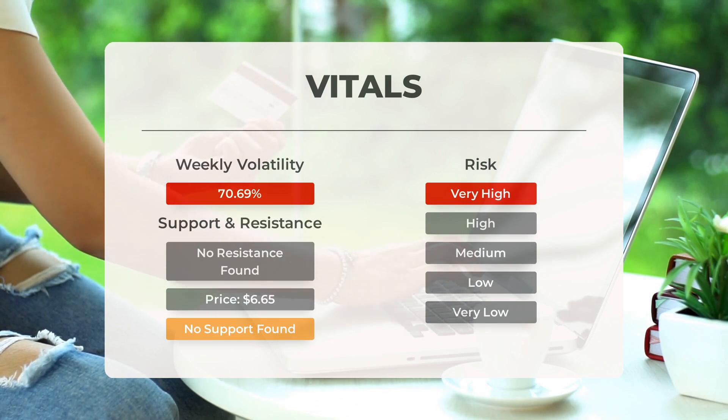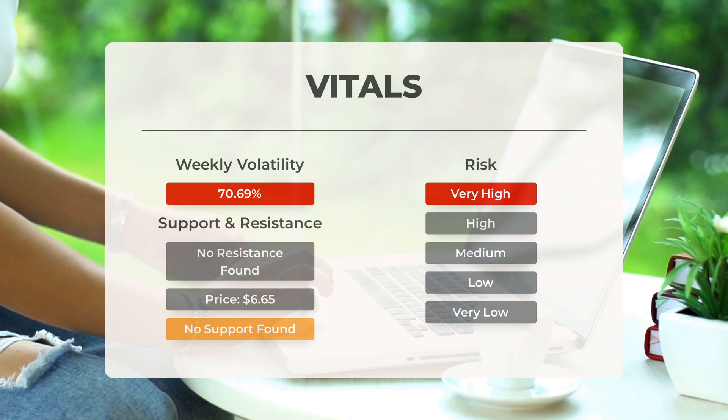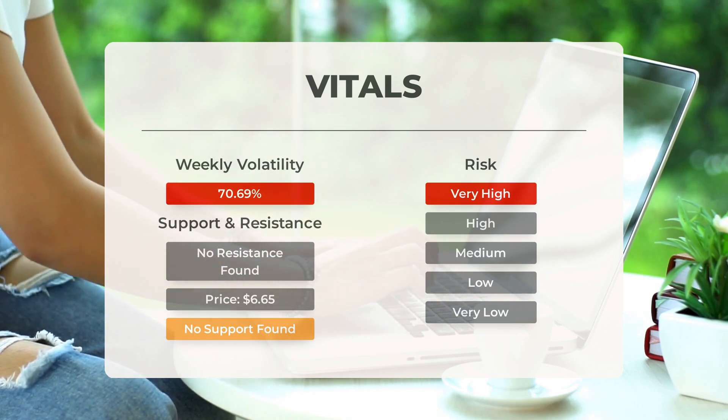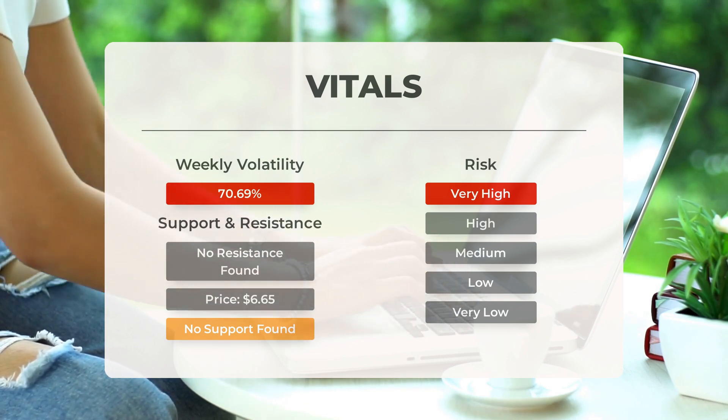The Bollinger Band indicates a wide prediction interval, further highlighting the stock's high-risk nature. In the previous day, the stock had a price range of $6.24, representing a percentage difference of 207.83 percent between its highest and lowest points. Over the past week, the stock has shown an average daily volatility of 70.69 percent.